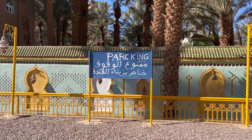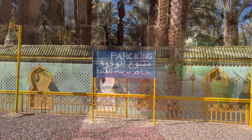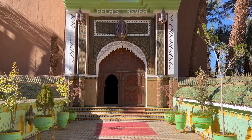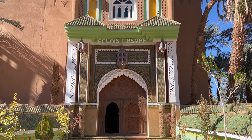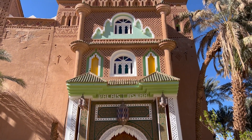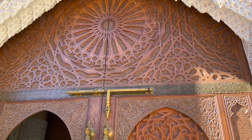There's something slightly off in the translation as far as the spelling is concerned. This is the front of the Palace Asmar — a beautiful piece of architecture. The woodwork on the doors is amazing.